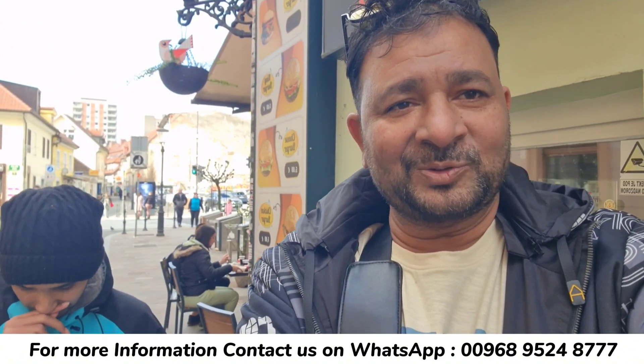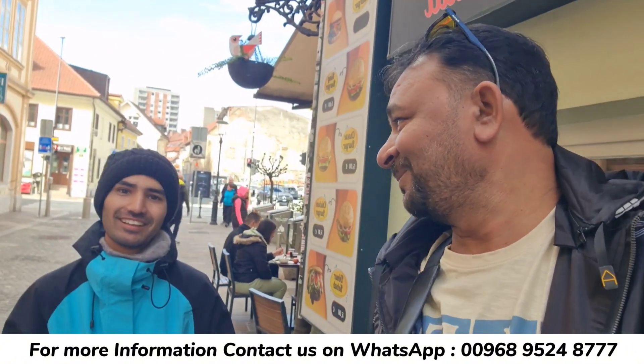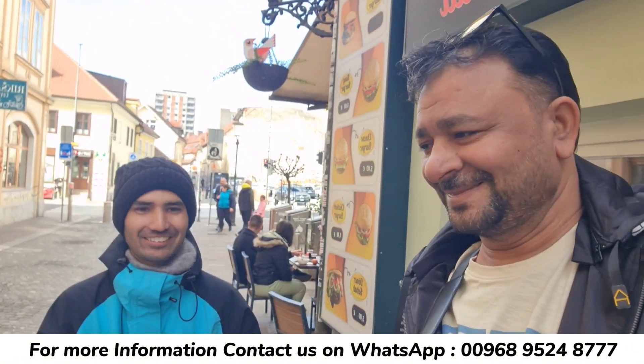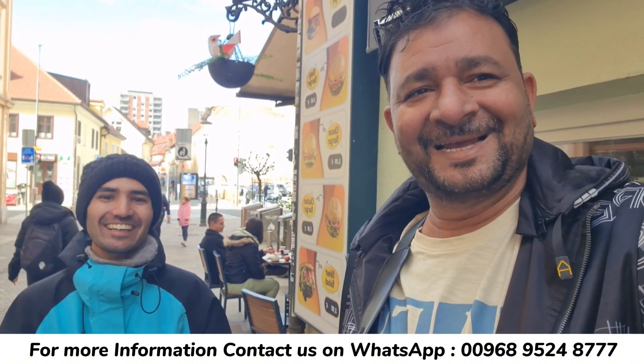Friends, we will see you in a new video. Wherever you are, be happy. Like, subscribe, and share. Best of luck. Thank you.